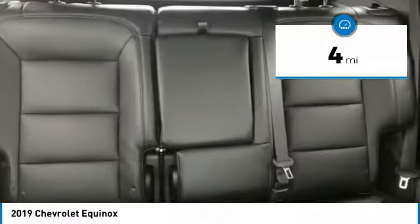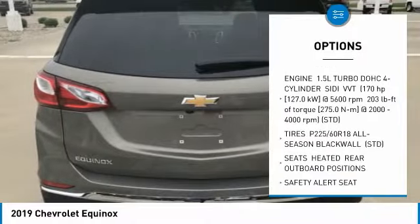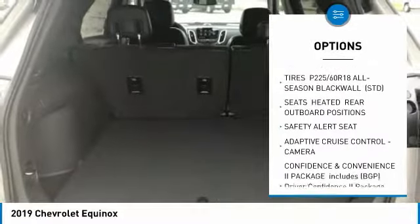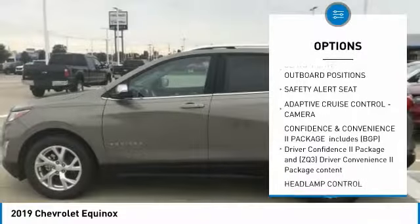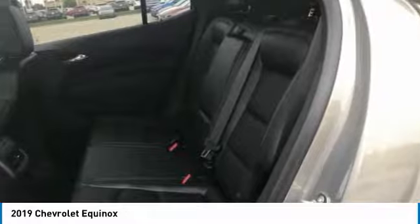Here are some of this vehicle's great options: power lift gate, anti-lock braking system, Bluetooth, four-wheel disc brakes, aluminum wheels, AM-FM stereo radio, FWD, fog lamps, heated steering wheel, and remote trunk release.